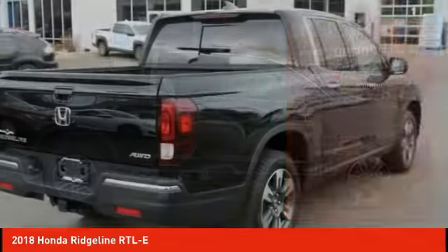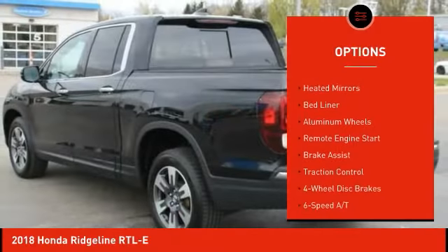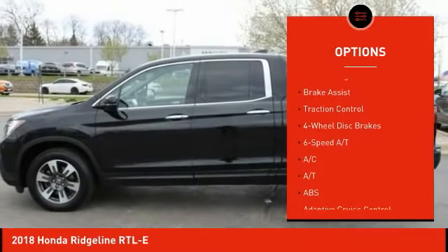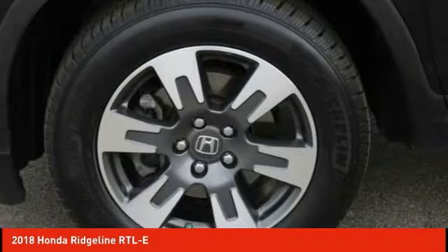Here are some of this vehicle's great options: tire pressure monitor, blind spot monitor, tow hitch, all-wheel drive, heated mirrors, bed liner, aluminum wheels, remote engine start, brake assist, traction control.